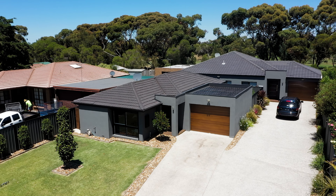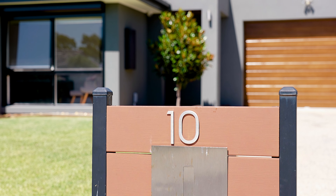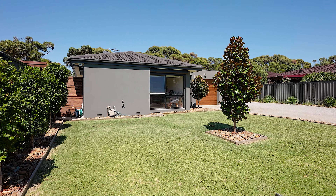Welcome to 10 Pebble Beach in Goonawarra — and what a home. This is one to pull on your heartstrings and get you excited for what's to come. I can't wait to show you through. Come with me and let's have a tour.